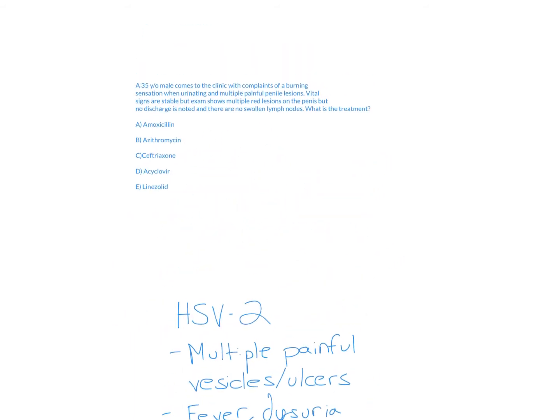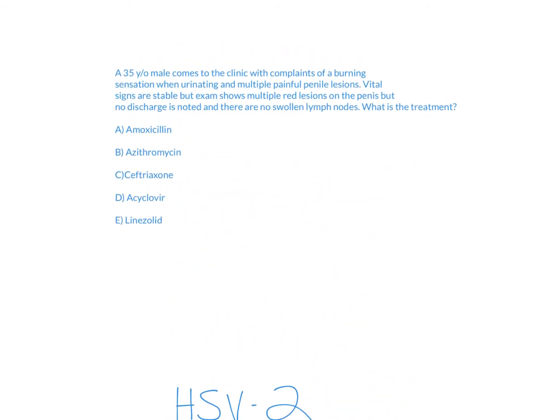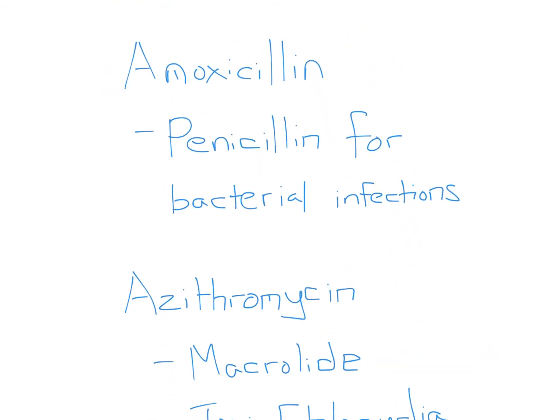The first-line treatment is acyclovir, which is an antiviral agent, because this is a virus. The key clues in this question were the burning sensation — dysuria — and the multiple painful penile lesions. Vesicles are sometimes described as a 'dew drop on a rose petal,' but the exam will typically be more vague about that.